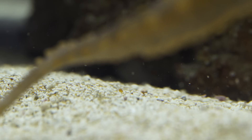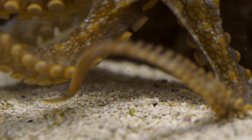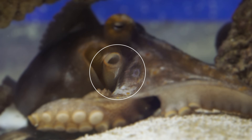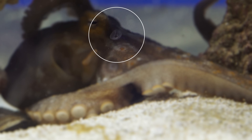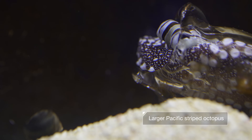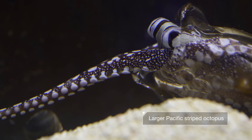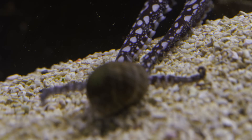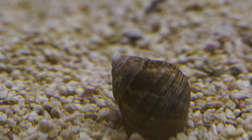Suckers get such a workout that their skin sloughs off every few weeks. See that ring-shaped piece of skin floating by? It used to be the bottom of a sucker. Suckers have another superpower: they can actually smell and taste. That helps the octopus tell there's no snail inside this shell.